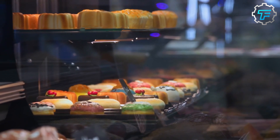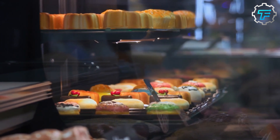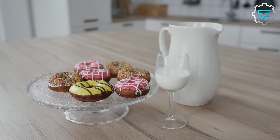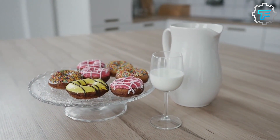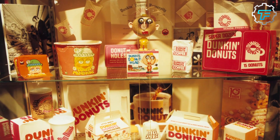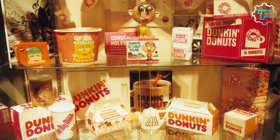As of 2002, Dunkin Donuts offered 52 varieties of donuts, selling approximately 6.4 million of them each day. Sales came from over 12,900 Dunkin Donuts outlets in 42 countries, making it the world's largest coffee, donut, and bagel franchise in the world.